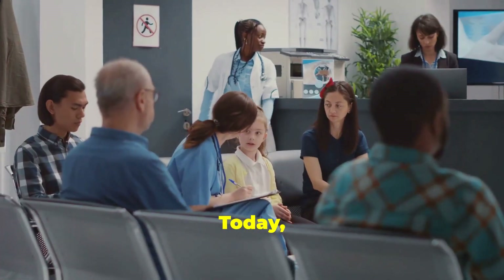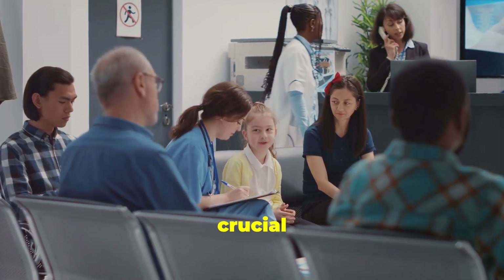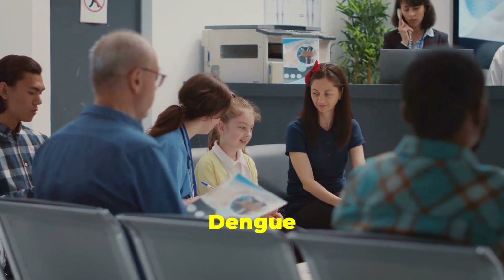Hey there, health enthusiasts! Today, let's dive into a topic that's crucial for anyone concerned about their well-being: dengue fever.